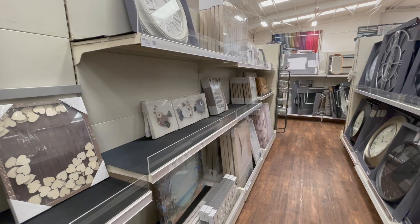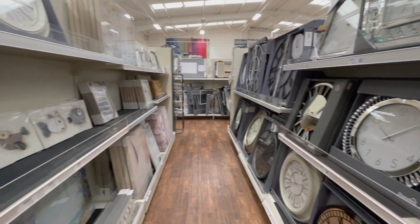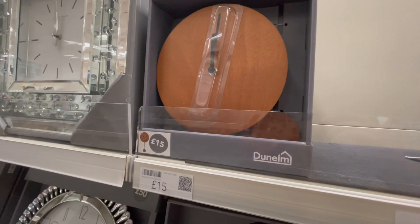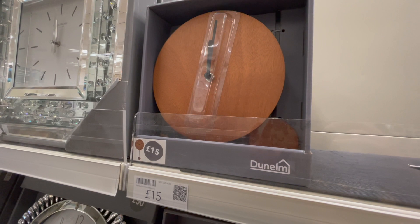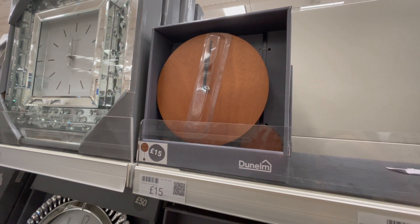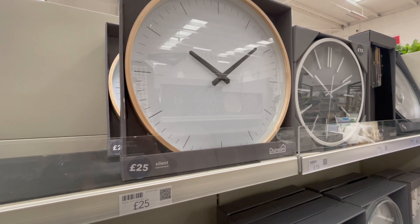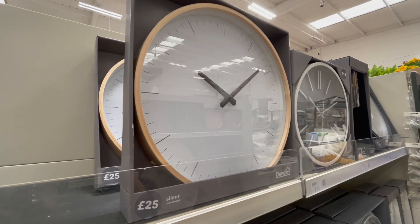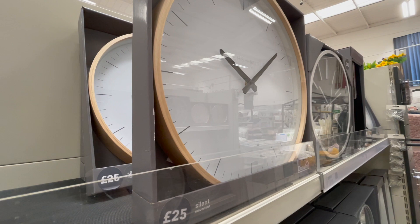I was on the lookout for mirrors but couldn't find anything I liked. I did spot a couple of cute clocks though — this one has a really nice mid-century modern vibe, would be great in an office, and it has a little swinging pendulum on the bottom, only £15. I also spotted this one which I thought would be great in a kitchen — a really nice simplistic light wood tone that would go with loads of different interior design styles, and it was £25.